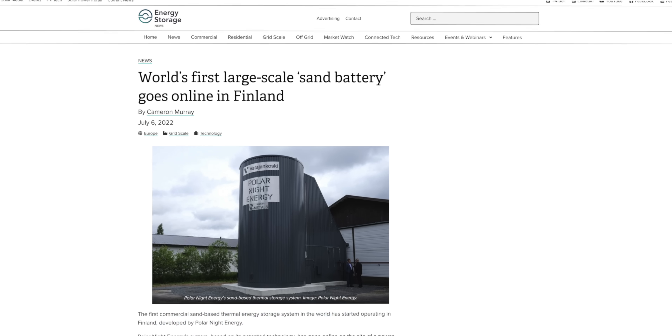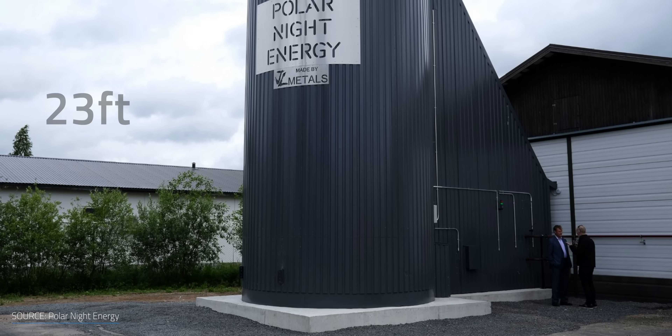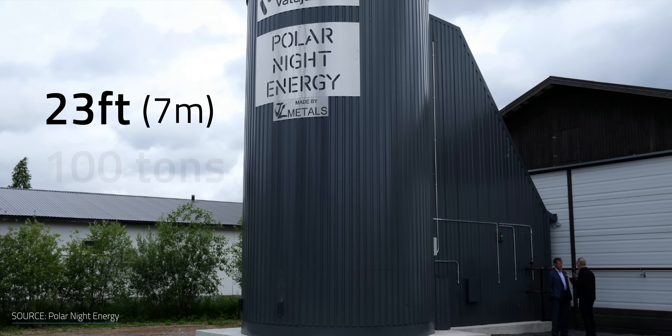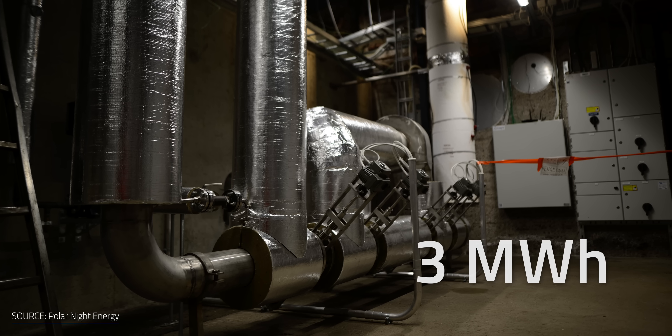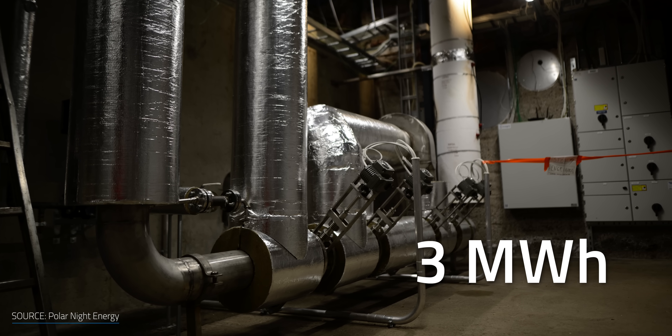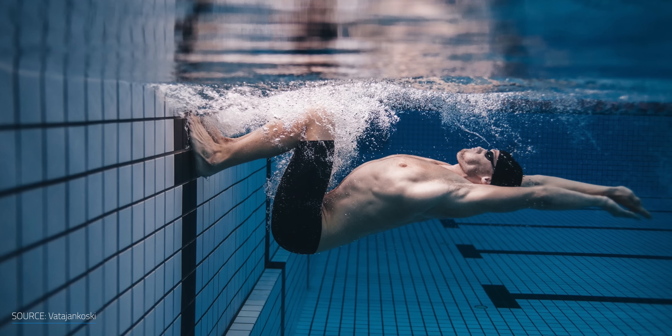The Finnish startup Polar Night Energy added a new toy to the heated sandbox: a 23-foot tall, or about 7-meter, steel silo containing 100 tons of low-grade sand and a bunch of pipes. After running a 3-megawatt-hour pilot in Tampere to heat up a couple of buildings, the startup fine-tuned their design and scaled it up. Teaming up with Kankaanpää's district heating network operator, a larger battery is already heating local homes, offices, and even a municipal swimming pool, serving around 10,000 people overall.